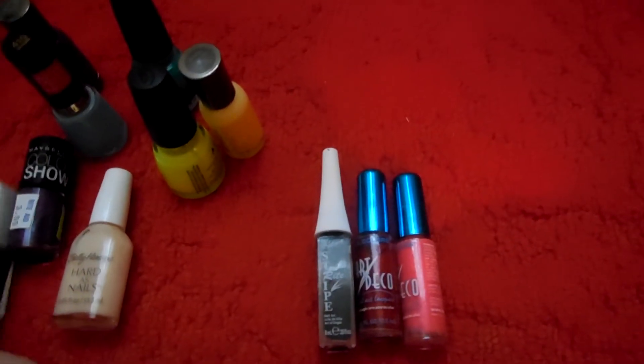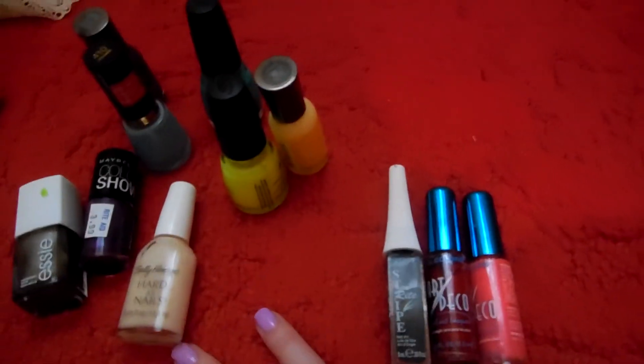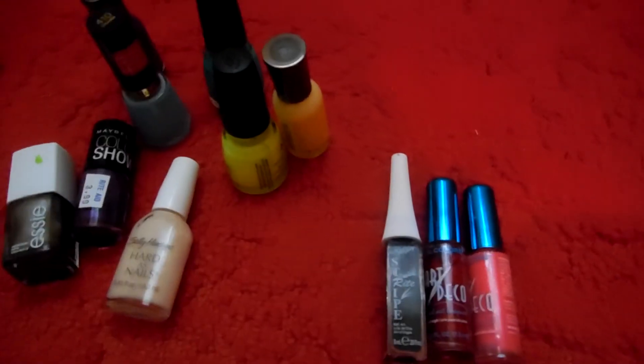So thank you guys for watching. Comment and tell me your least favorite color of nail polish and least favorite brand of nail polish, and I will see you guys in my next video.